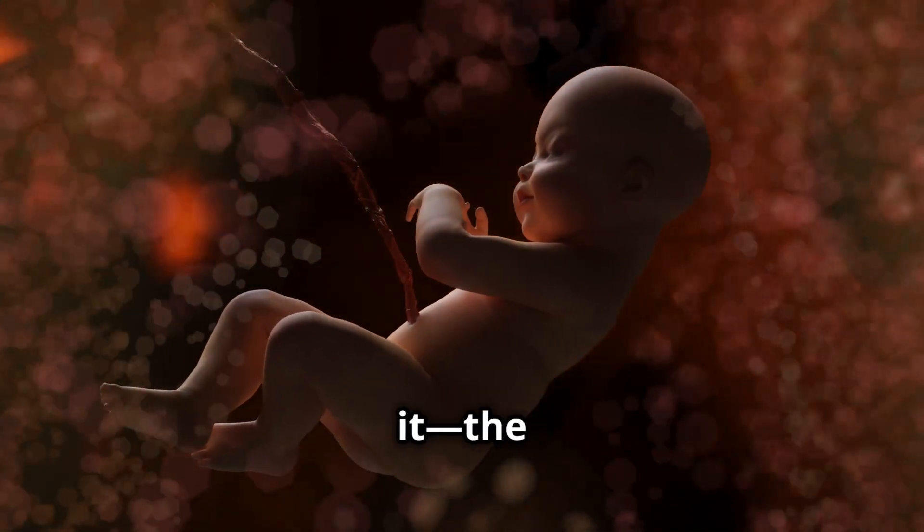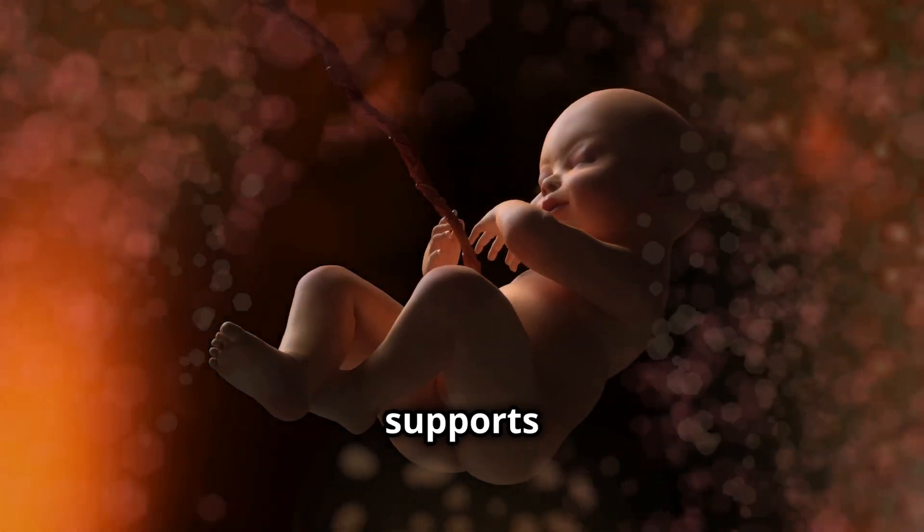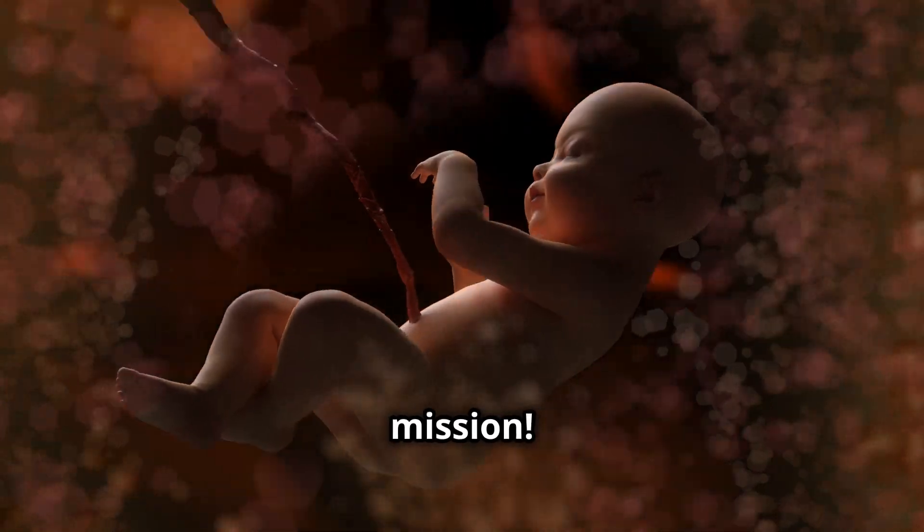And there you have it — the incredible story of how the placenta develops, supports life, and eventually completes its mission.